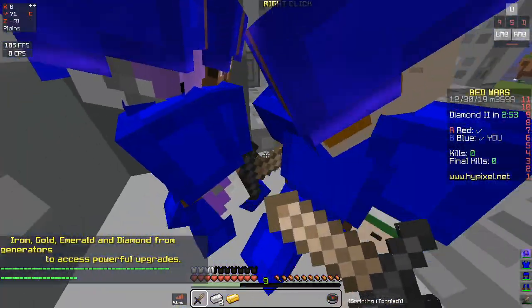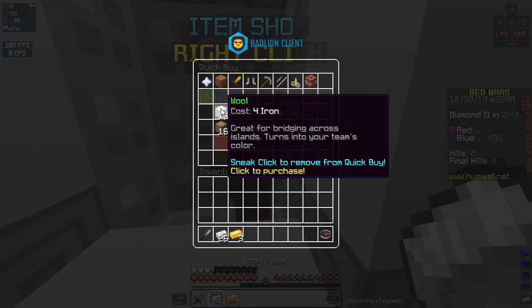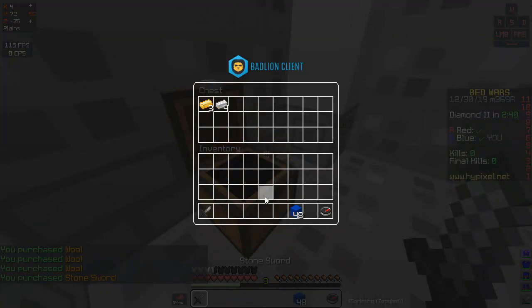Hey, what's up guys, it's your boy Keon. Welcome back to another video — hope you guys are having a good day. Today I'm going to be talking about the new great Battle Line update that Battle Line has released.